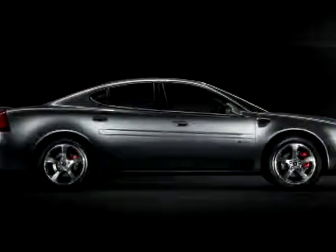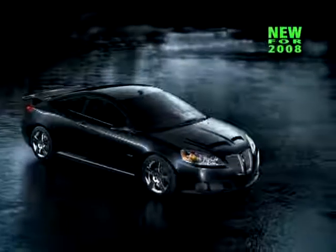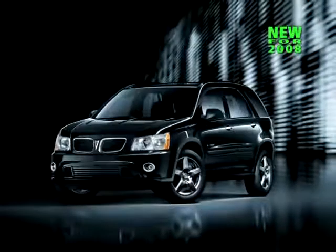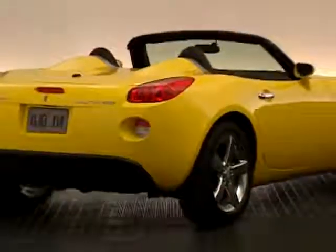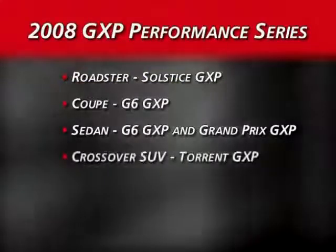These are the Grand Prix GXP Sedan, Solstice GXP, and new for 2008, the G6 GXP Sedan and Coupe, and the new Torrent GXP Front-Wheel Drive and All-Wheel Drive. This brings exciting Pontiac GXP performance and sales opportunities to your showroom in Roadster, Coupe, Sedan, and Crossover SUV models.